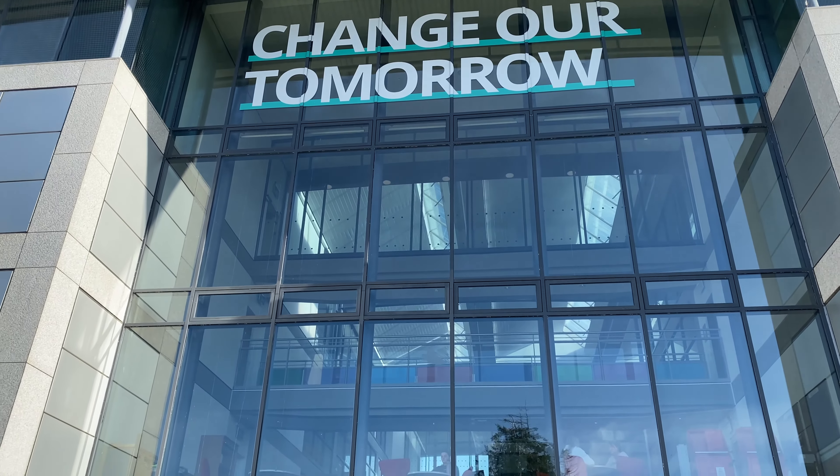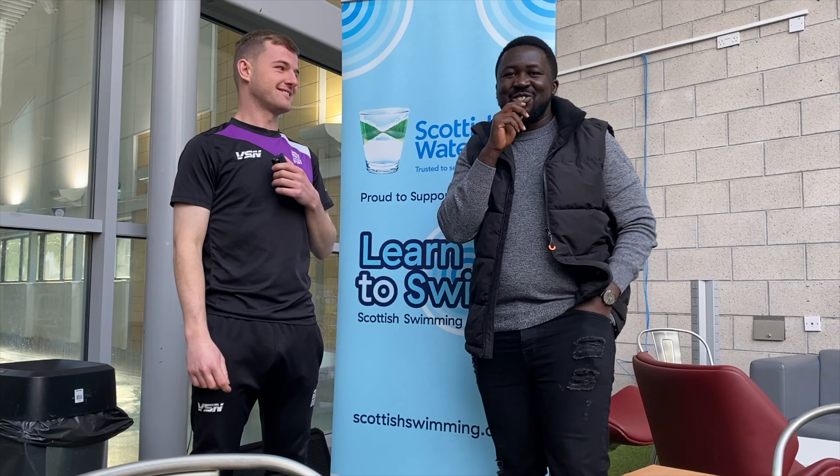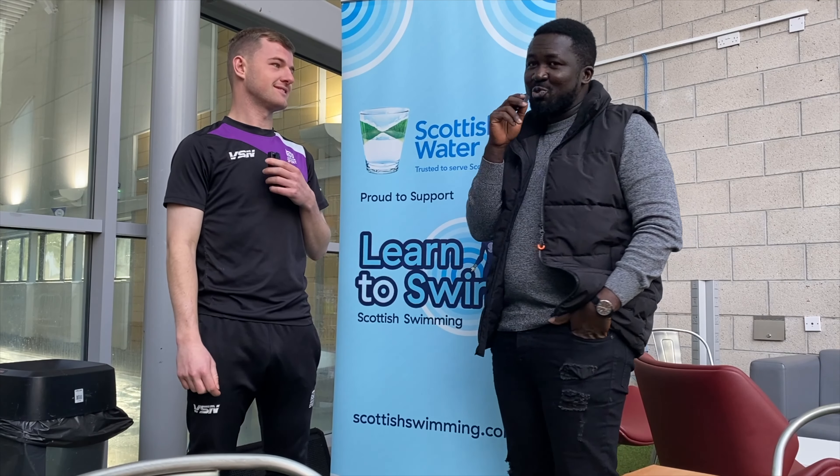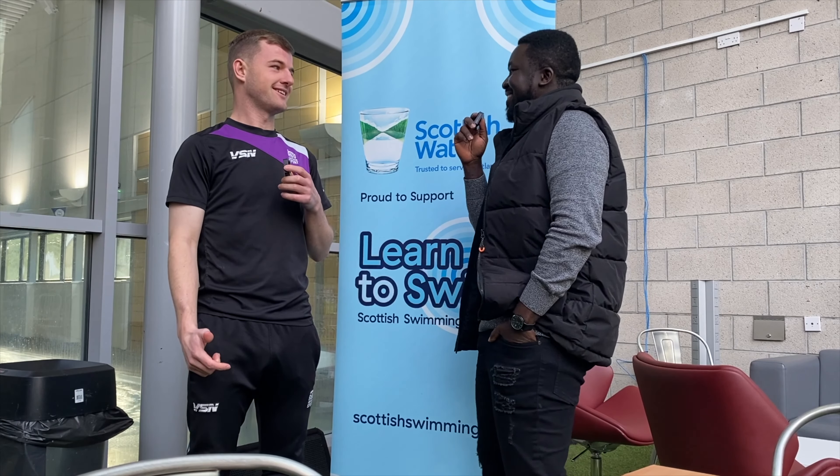We are now in the Riverside building. We are at the RGU Sport building and I have with me Ciaran. Ciaran, what do you do here? Tell us.